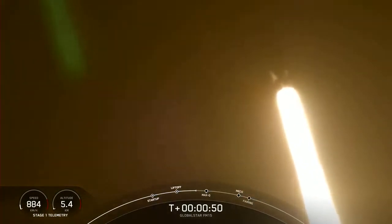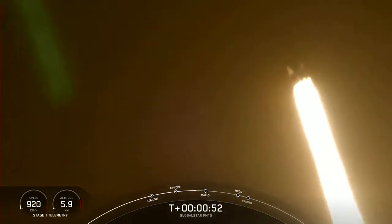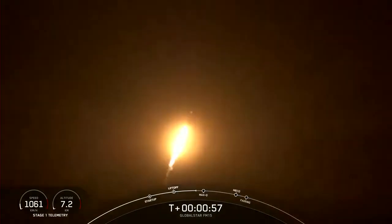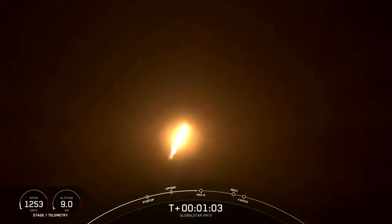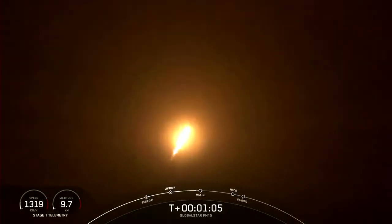Falcon 9 has successfully lifted off with GlobalStar FM-15 satellites and has throttled down to prepare for Max-Q. Max-Q is the highest amount of aerodynamic pressure that the vehicle sees during ascent and is coming up here. Vehicle is supersonic.